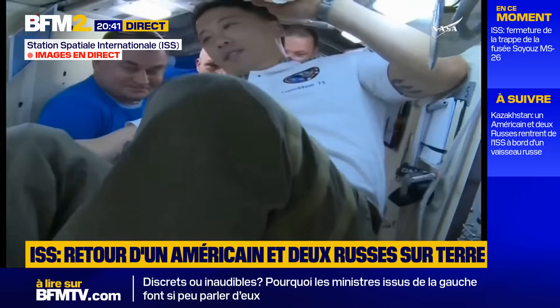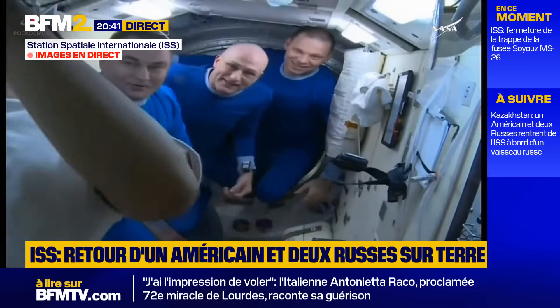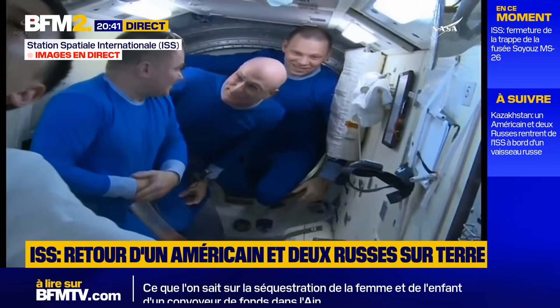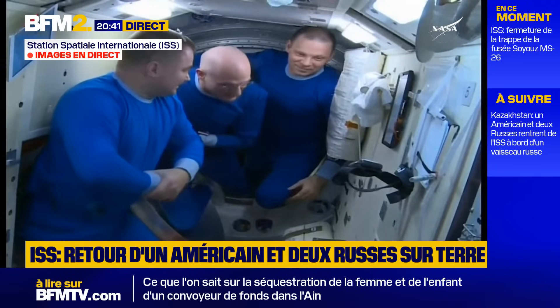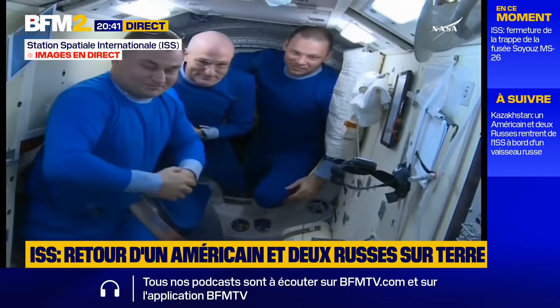NASA's Johnny Kim saying farewell to the crew that he and Zabrisky and Ryzhikov just finished a handover with. Kim and his two Roscosmos crewmates launching back on April 8th from Baikonur on the Soyuz MS-27 spacecraft.